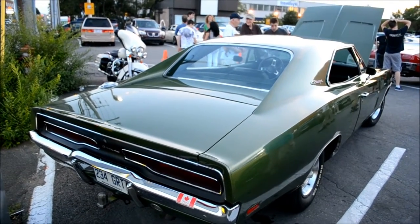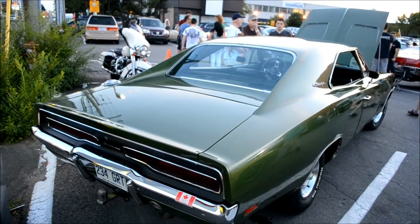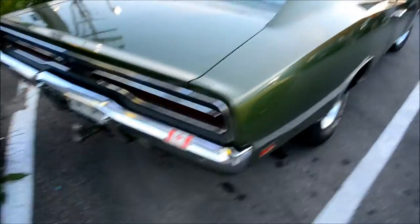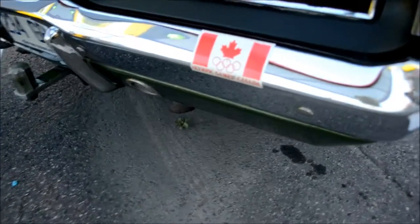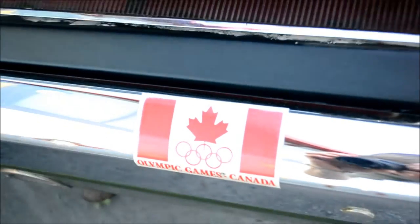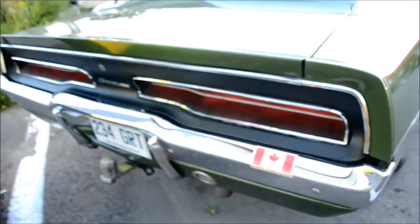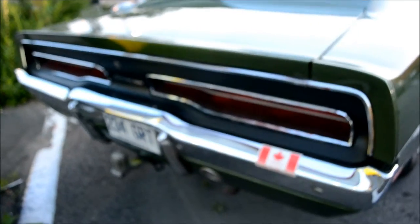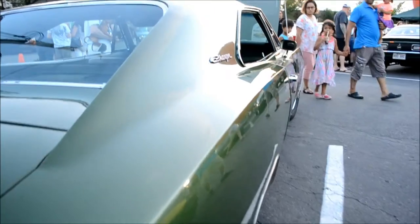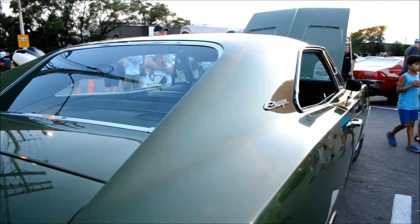Look at this — all original as far as I know — 1968 Dodge Charger R/T. Amazing survivor. I think it's a Montreal car. Look at that old Canada Olympic sticker, Jesus. Olympic Games Canada — that's probably what was put on there in 1988 if I'm not mistaken. It's been a while since I've seen a really nice Charger like this actually.